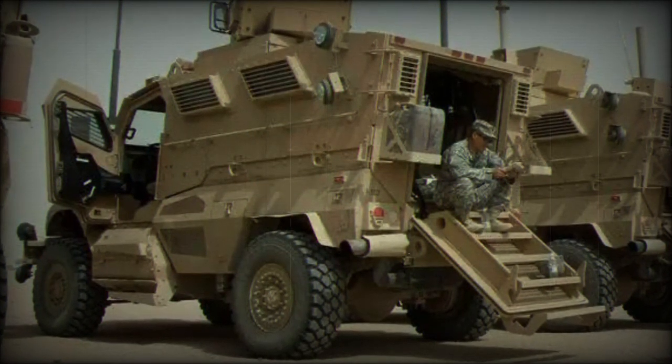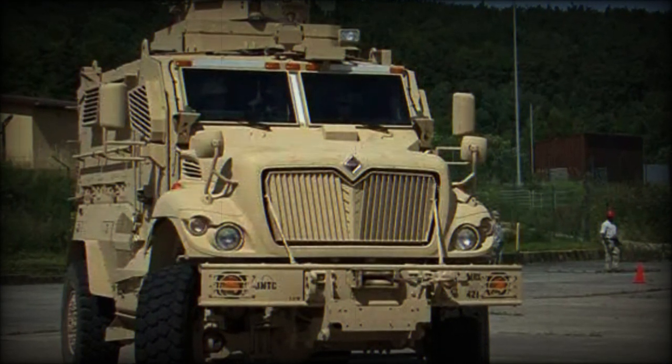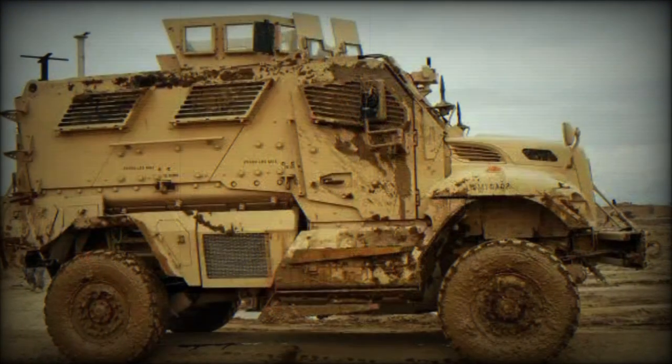The wheelbase measures 153 inches and the ground clearance to the centre of the vehicle is 14 inches, allowing a fording depth of 36 inches. Curb weight is 37,850 pounds.